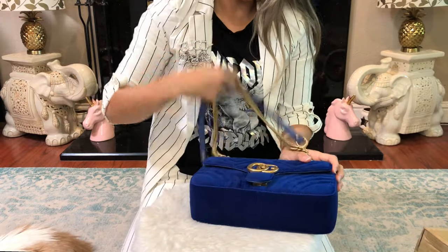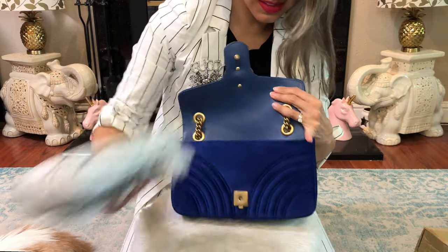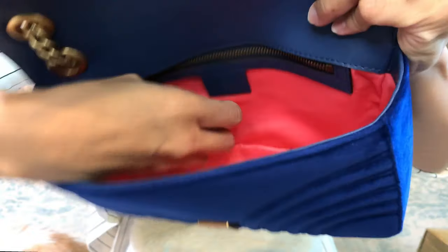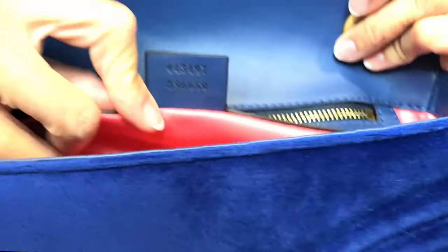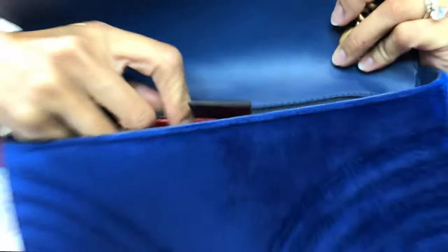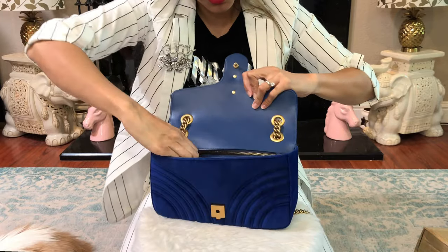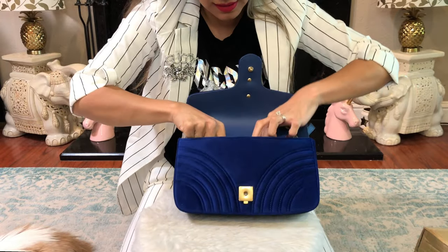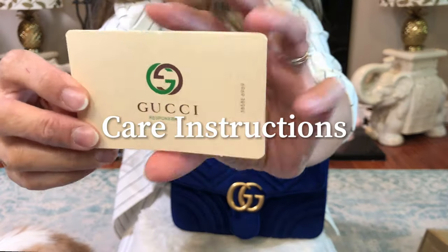I'm just so happy with this. The inside is hot pink — here is the Gucci sign and the code. The cat hair is starting to get grabbed. The pink inside is so cute — satin pink. And here is the Gucci authenticity information that it comes with.